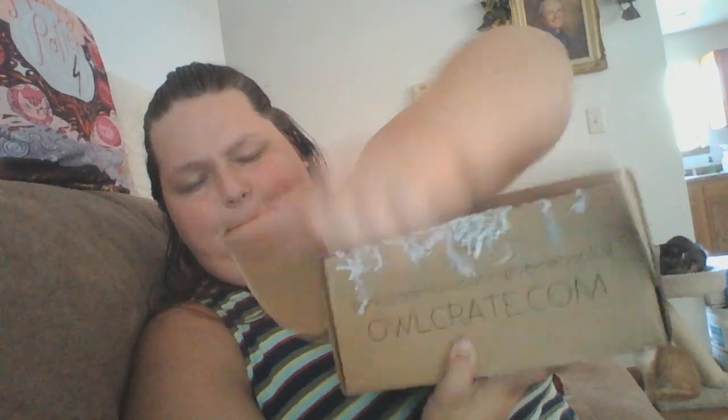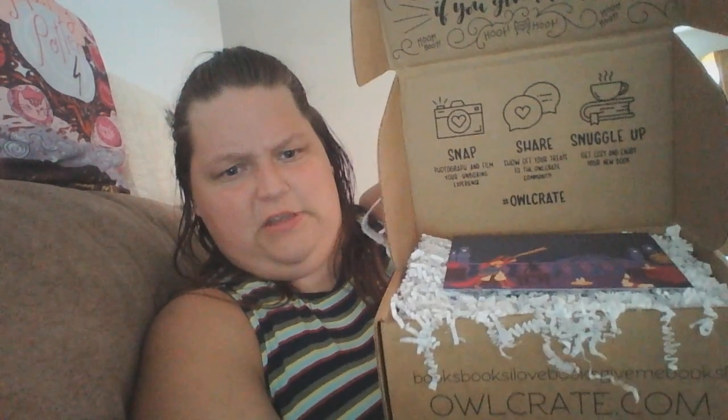Alright, so this month's theme is 'Written in the Stars.' The box is chock-full of little wormies, which my cats love. I think a lot of cats love them.